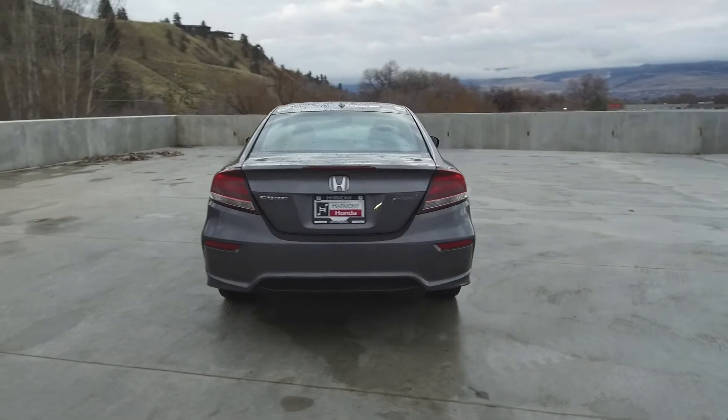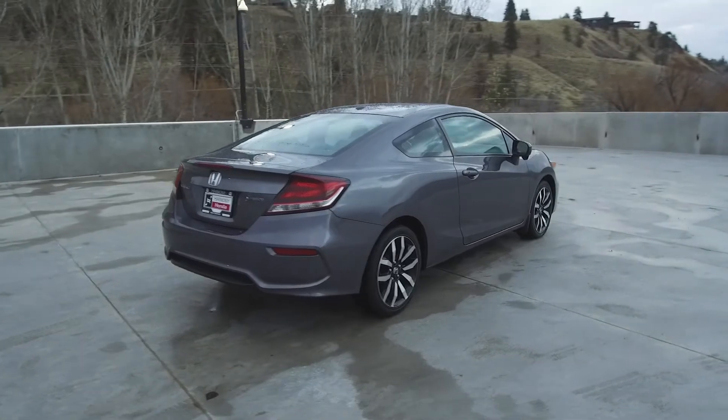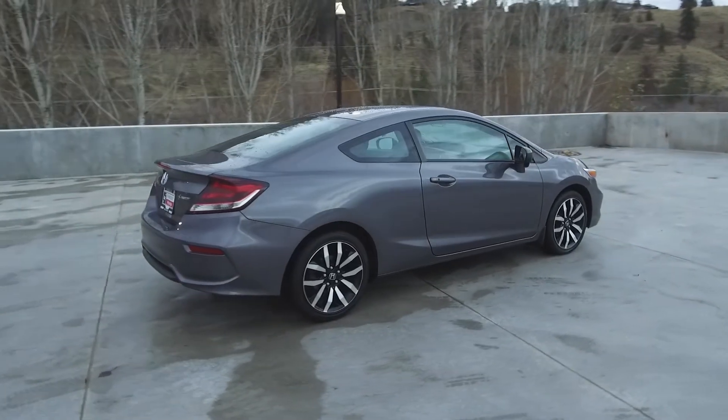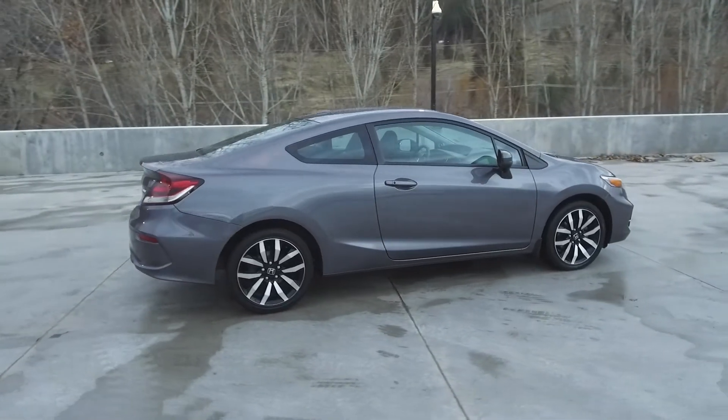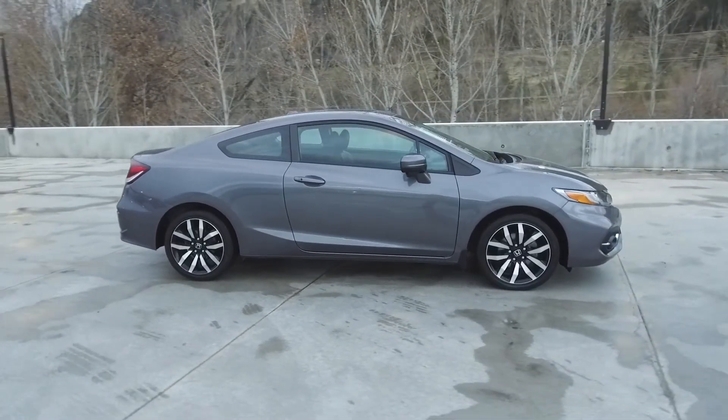Thank you for checking out this video of this pre-owned 2015 Honda Civic Touring Coupe. Here at Harmony Honda, we stand behind the vehicles we sell, and we guarantee you will be satisfied, which is why we offer a 30-day or 2,500-kilometer no-hassle exchange policy for your peace of mind.